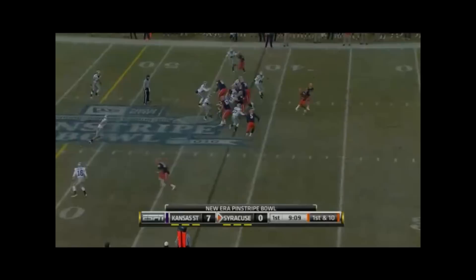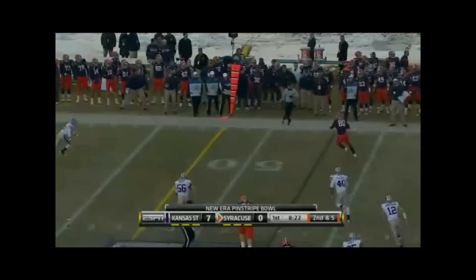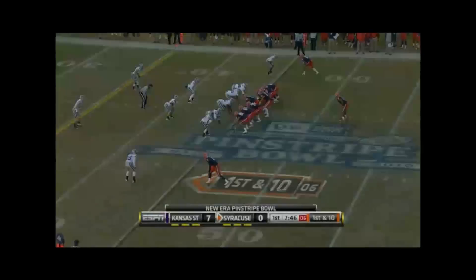Mile and a half or so away from Yankee Stadium here in the Bronx — this is the high school that Doug Marone called home. Kansas State almost predominantly plays a four-deep coverage, which allows tight ends to get open in the flat.